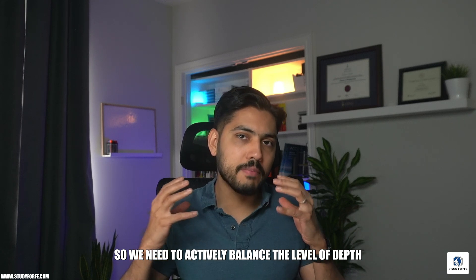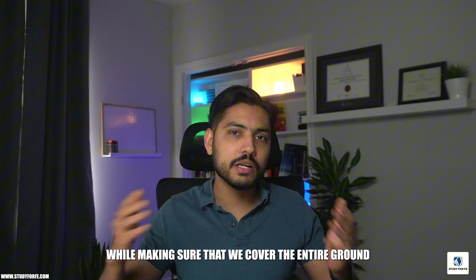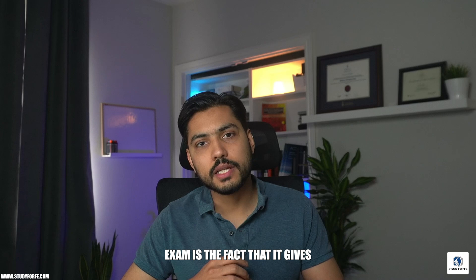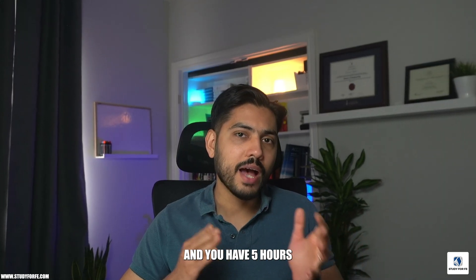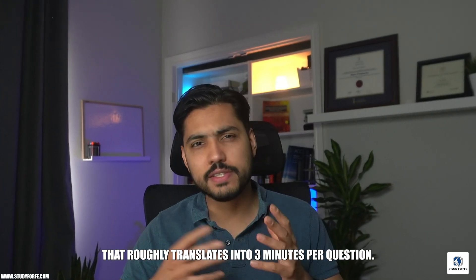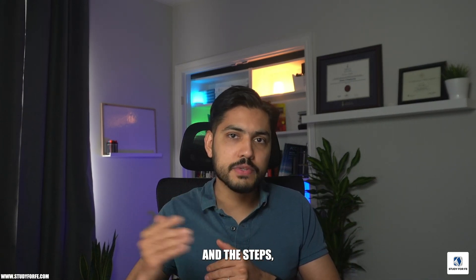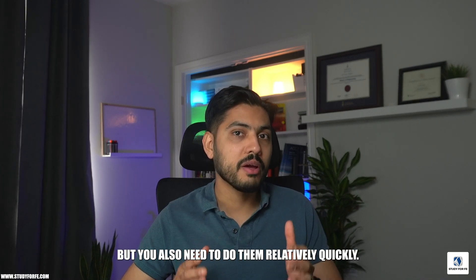We need to actively balance the level of depth we're going into while making sure we cover the entire scope of the FE Electrical and Computer exam specification. Another challenge is the time constraint — the exam gives you only three minutes per question. There are 110 questions on the exam and you have five hours and 40 minutes to tackle those problems, which roughly translates to three minutes per question.